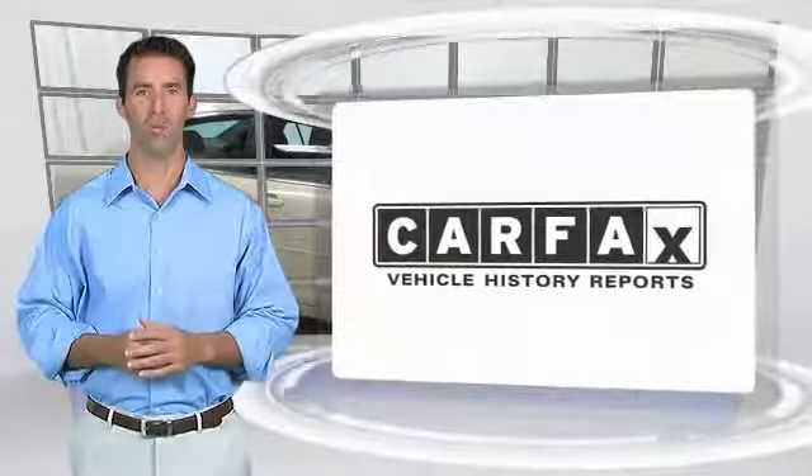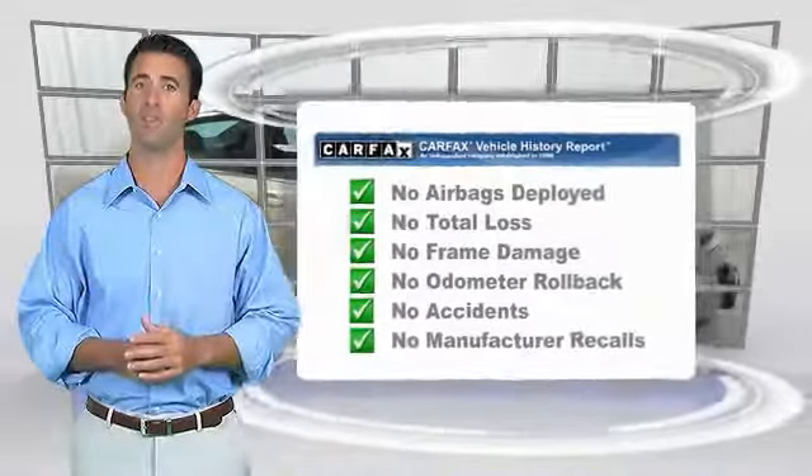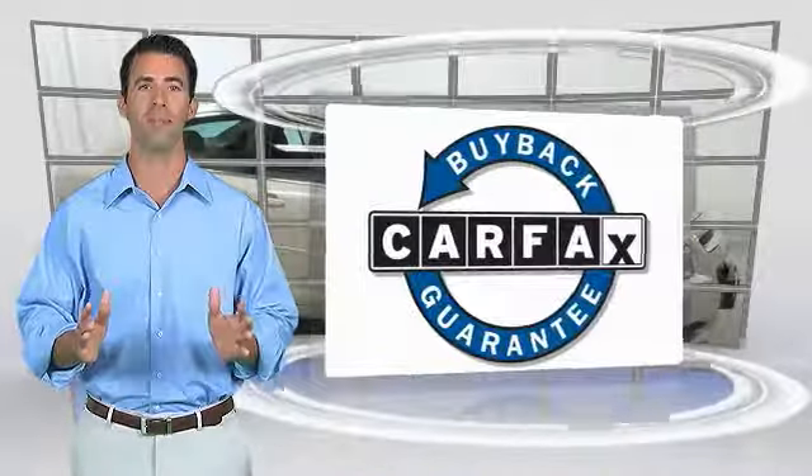Here is another high quality vehicle with the Carfax Vehicle History Report. Be sure to find a complimentary copy of this report online or contact the dealership. This vehicle qualifies for the Carfax Buy Back Guarantee.